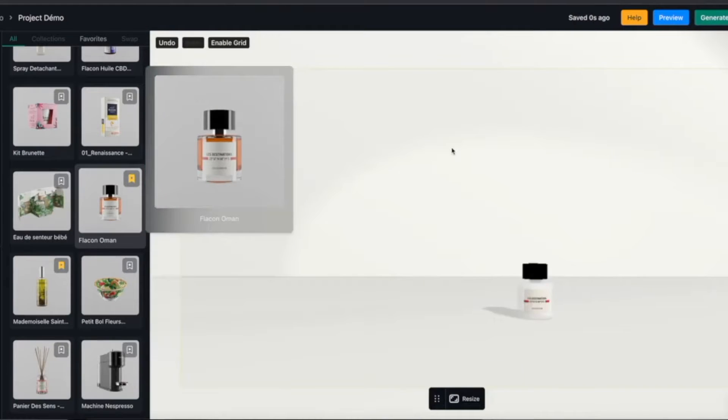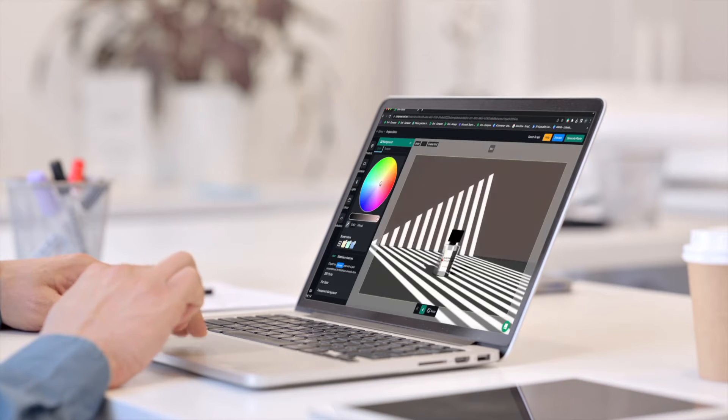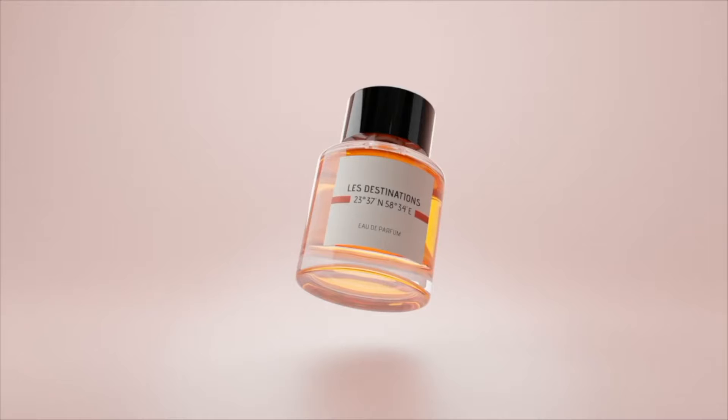OMI is the easiest 3D marketing tool to use. We empower brands to create customizable, powerful, photorealistic imagery to sell more online — on their social media, on their e-commerce websites, or in their stores.